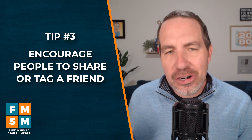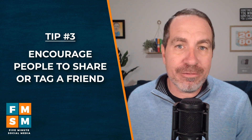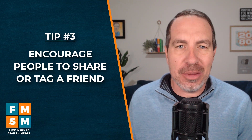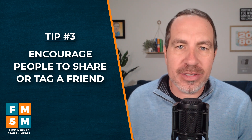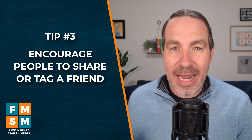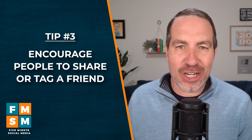Tip number three: encourage people to share or tag a friend. At the end of your article, include something like, hey, share this with someone else who could benefit from this. A lot of times people won't think to share until the suggestion has been made.